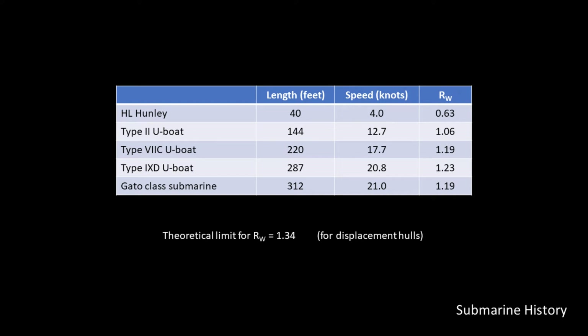Here is a chart comparing the calculated values for wave resistance among a sampling of submarines. The theoretical limit of the resistance due to waves is 1.34, because as we get closer to 1.34 or try to get beyond it with a displacement hull, the cost of the power plant is so high it's not economically worth it. The challenge is: for a fixed hull length, how close can we get to the Rw value of 1.34? The table suggests that the HL Hunley has lots of room to increase its speed, except that non-human power plants didn't exist for submarines at that period. It also suggests that for Germany, the Type 9D U-boats were starting to push the envelope with regards to speed given their hauling.